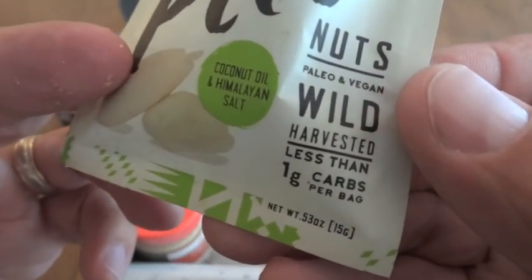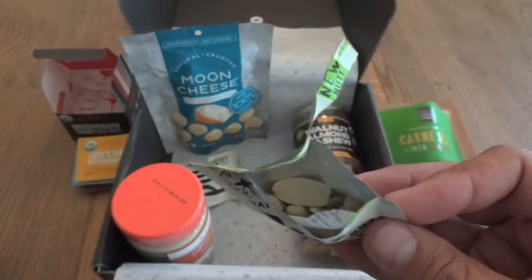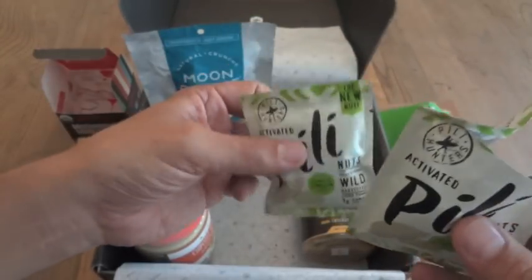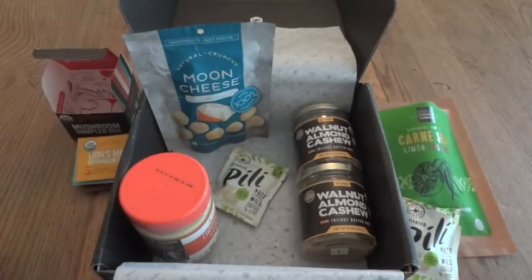This is only a half-ounce, 0.53-ounce serving so it's not a lot, but they do give you two of these in the Keto Box. They're definitely different and tasty.